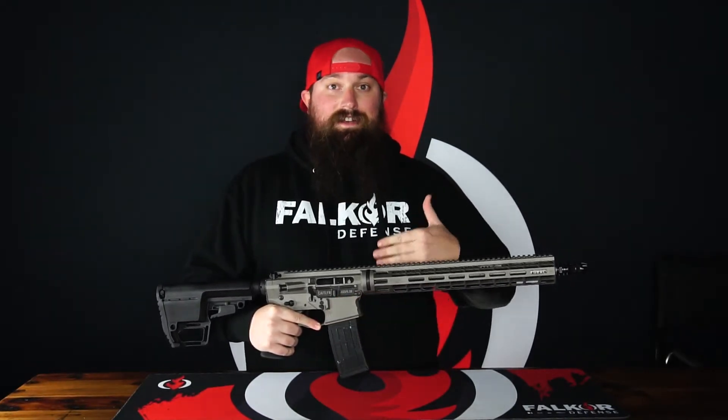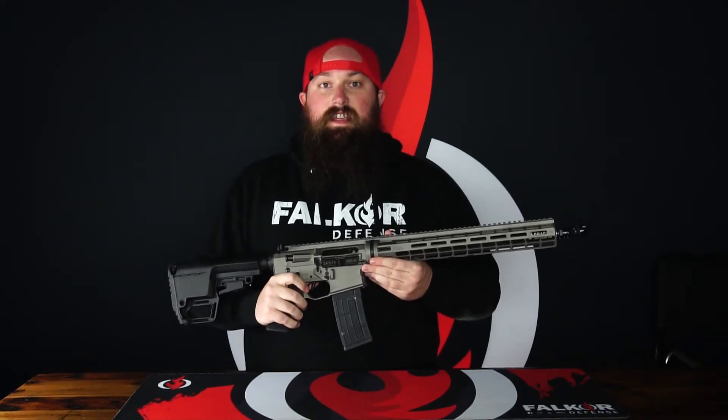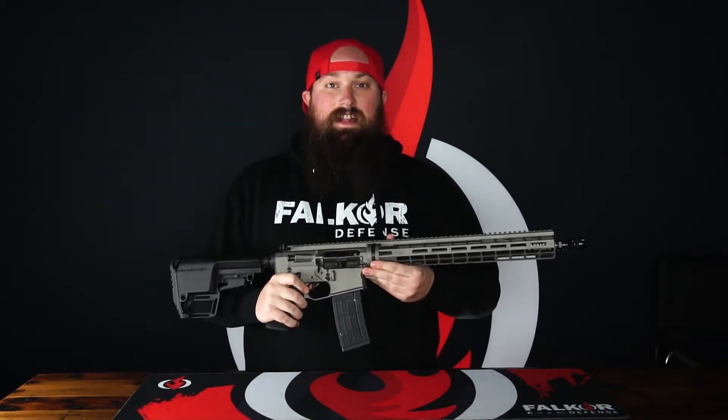The receiver set is our 7075 T6 billet aluminum max upper and lower receiver set, with the lower containing our mirrored ambidextrous controls. The stock trigger on the Katelyn is the Geissele SSA-E — that's the Super Semi-Automatic Enhanced Trigger.